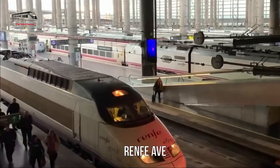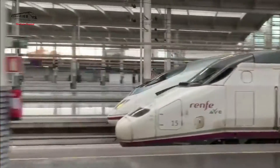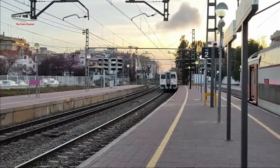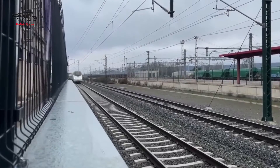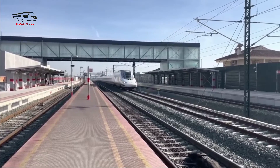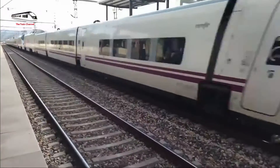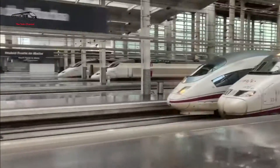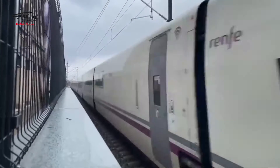Number 3: RENFE AVE. The RENFE Class 103, or Siemens Velaro, is known as the flagship of the Spanish high-speed rail network and has been its backbone. The AVE (Alta Velocidad Española) is one of the fastest trains in Europe, capable of reaching operating speeds of up to 310 km/h. In 2006, while conducting preliminary runs, the S103 trainset reached a record-breaking maximum of 437 km/h, becoming the new speed record for Spanish rail vehicles.